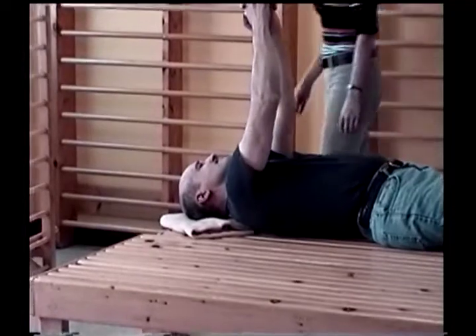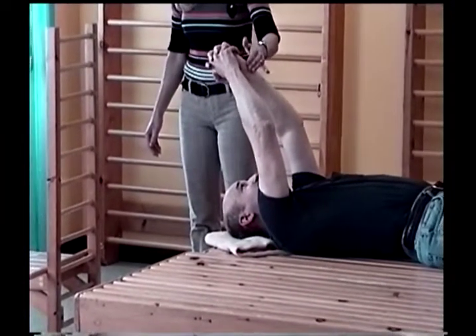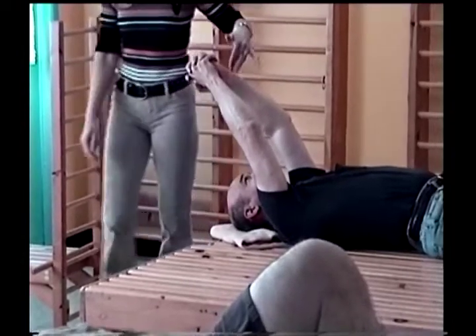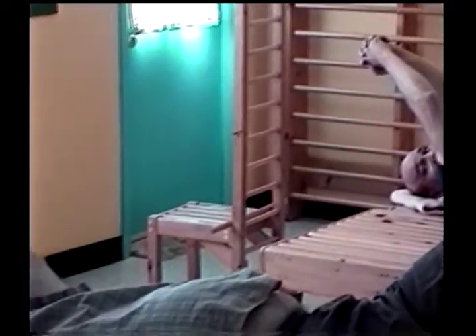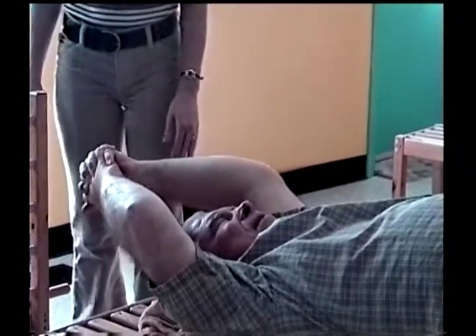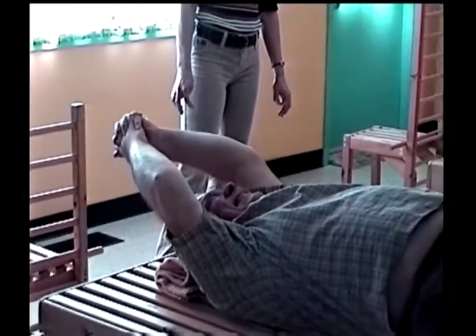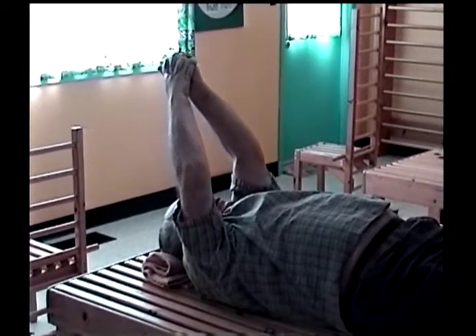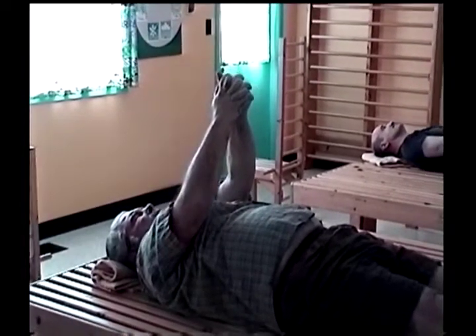One, two, three, four, five, six, seven, eight — hold it here, hold it here, hold it — come a little bit lower. Do it more, just a little bit, just a tiny bit. Very good, very good. Hold it there, hold it. One, two, three, four, five. One, two, three, four, five, six, seven, eight — hold it here.